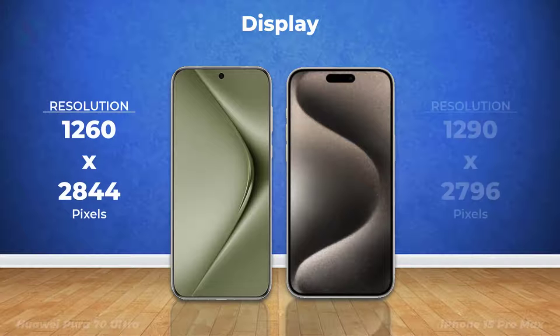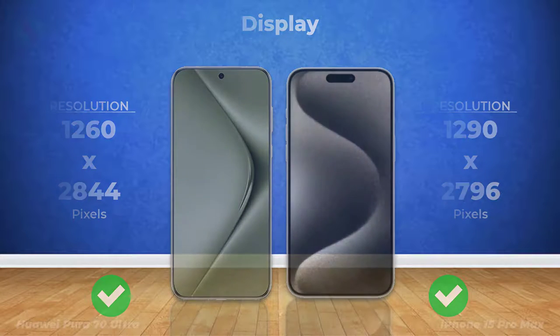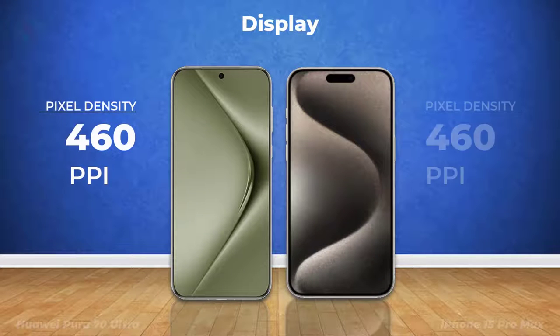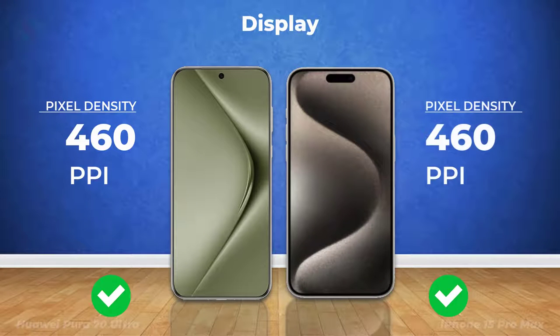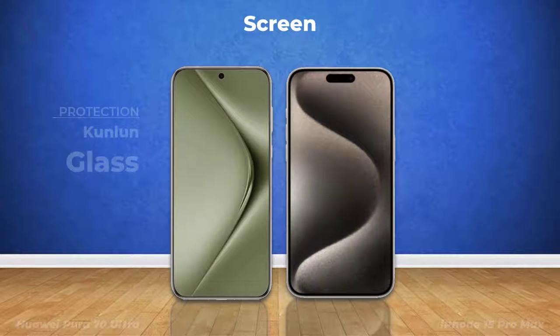Resolution. Pixel density. Screen protection.